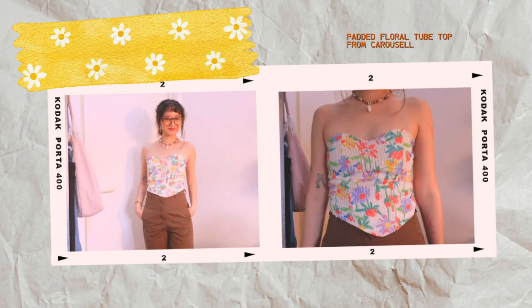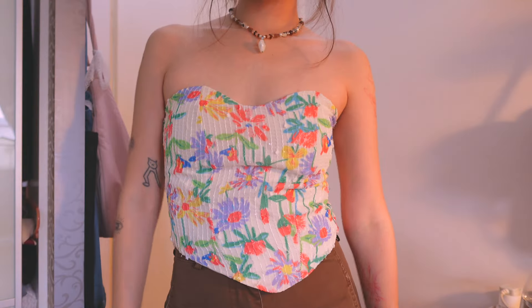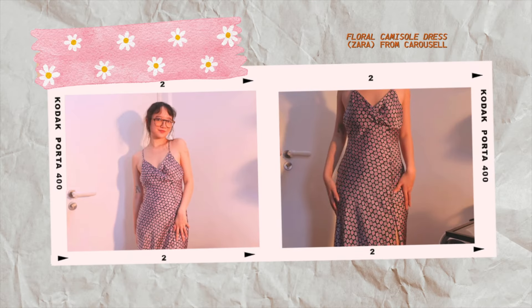Next is the padded floral tube top — honestly one of the cutest things I've gotten and very functional because it has a built-in bra. I've strayed away from tube tops for a long time because as a petite girl I risk them slipping, but this one stays on and hugs my body really nicely. I love the cute spring-summer floral motif. I got it at $10. Next is the floral print camisole dress — it fits me like a glove, very comfortable, great for a fancy date or brunch, and the satin material is amazing for this hot climate.